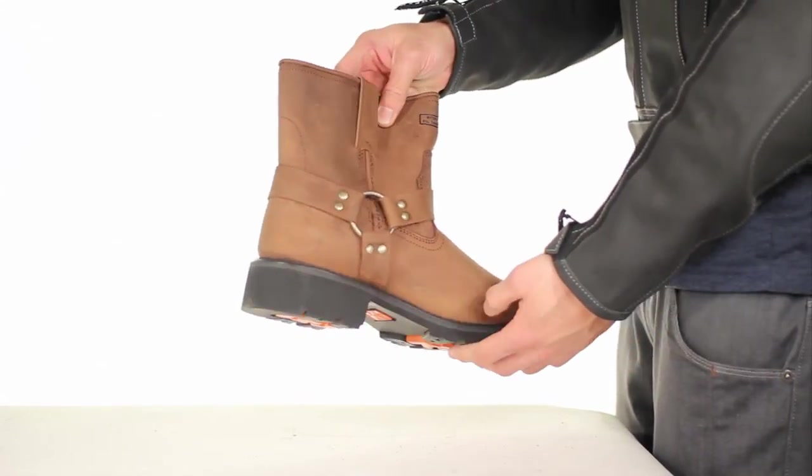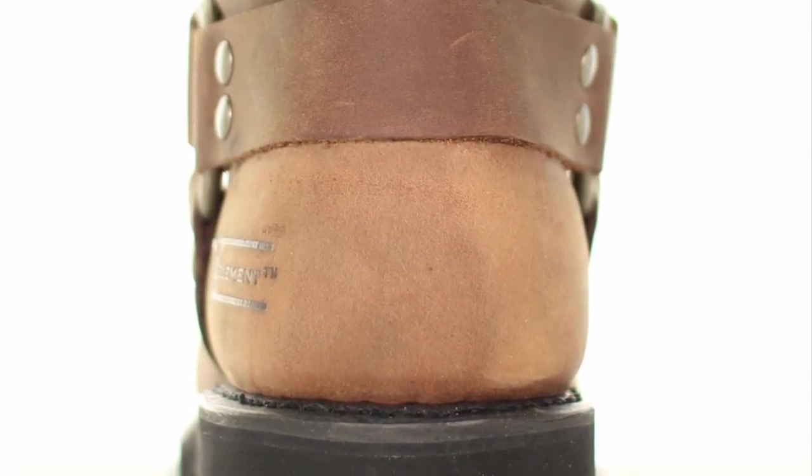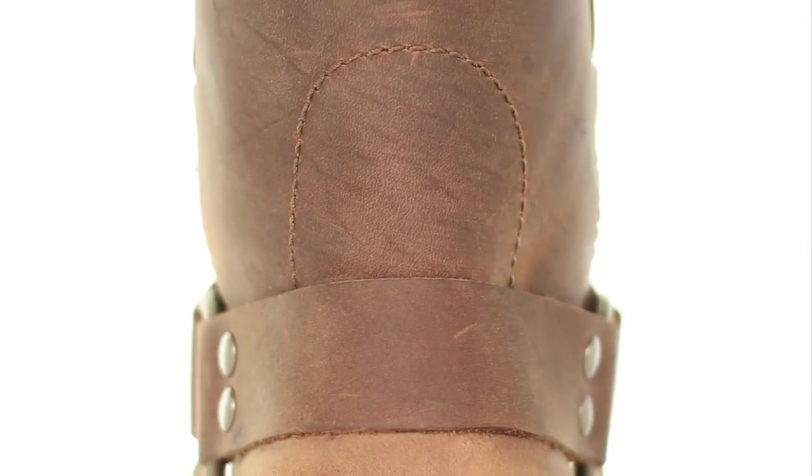The Goodyear Welt Construction guarantees long-term durability and can be resoled. This boot can only be found at the most popular online motorcycle store, LeatherUp.com.